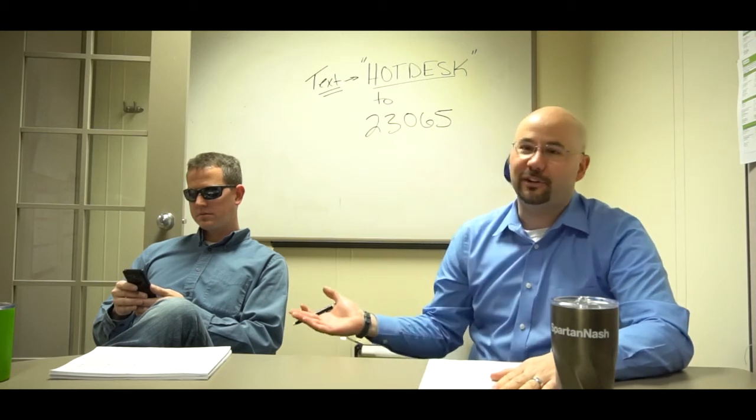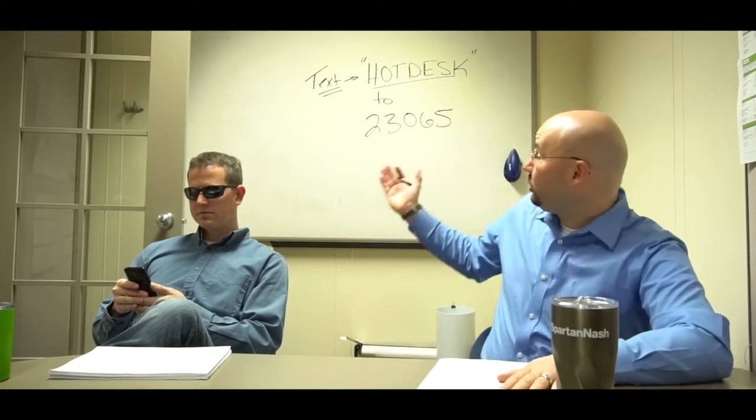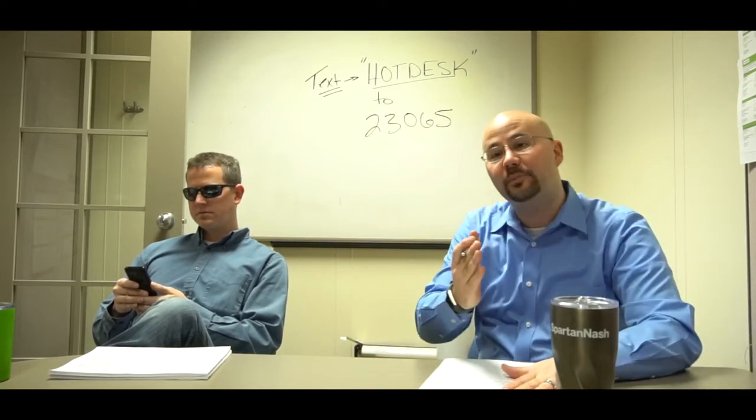Hi, I'm Jim Clapp with my good friend Slacker Steve, who is yet again on his phone and not paying attention. Don't forget to text HOTDESK to 23065 and subscribe on YouTube.